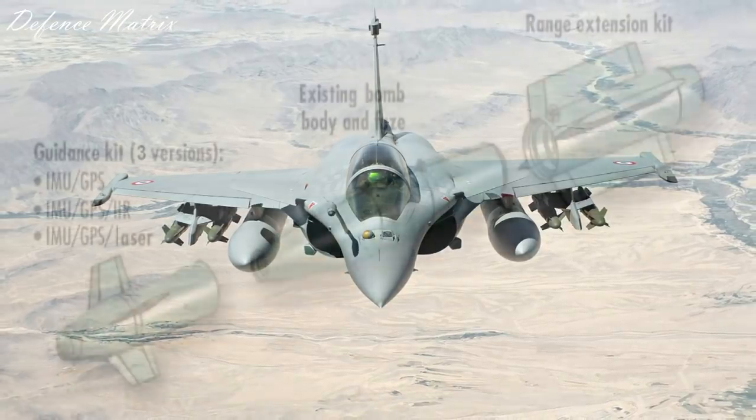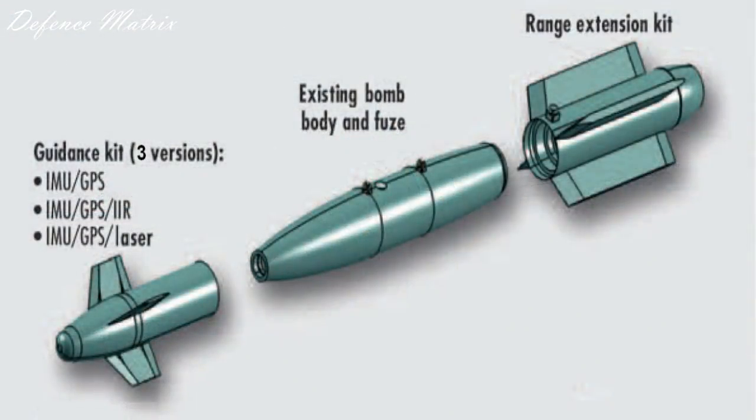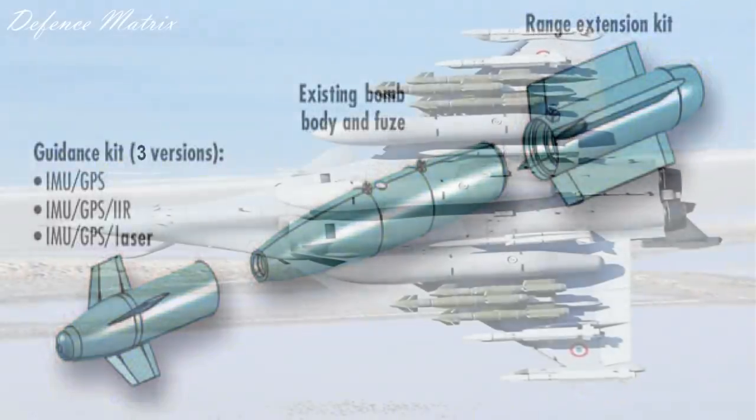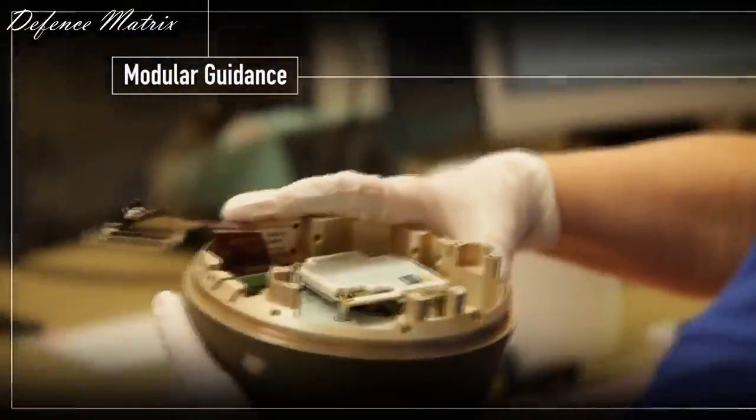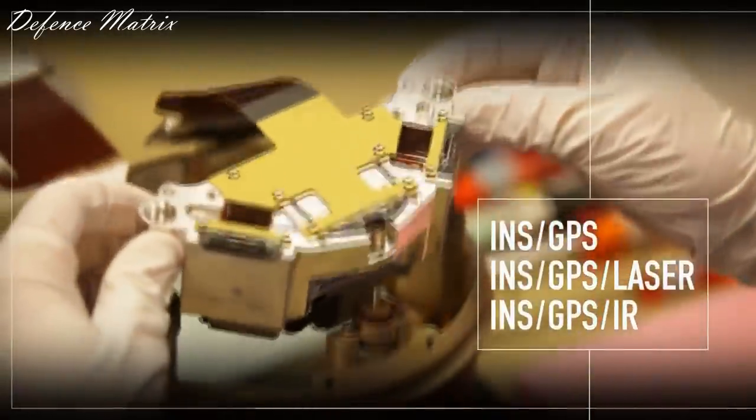ये एक किट है जैसे कि Spice Bombs के लिए आती है, जो कि Dumb Bombs में लगती है और इसकी Range बढ़ा देती है और Accuracy बढ़ा देती है। इस किट में एक Solid Rocket Motor का Engine लगता है, तो इसे Precisely Missile जैसा कहना ज़्यादा बेहतर रहेगा।